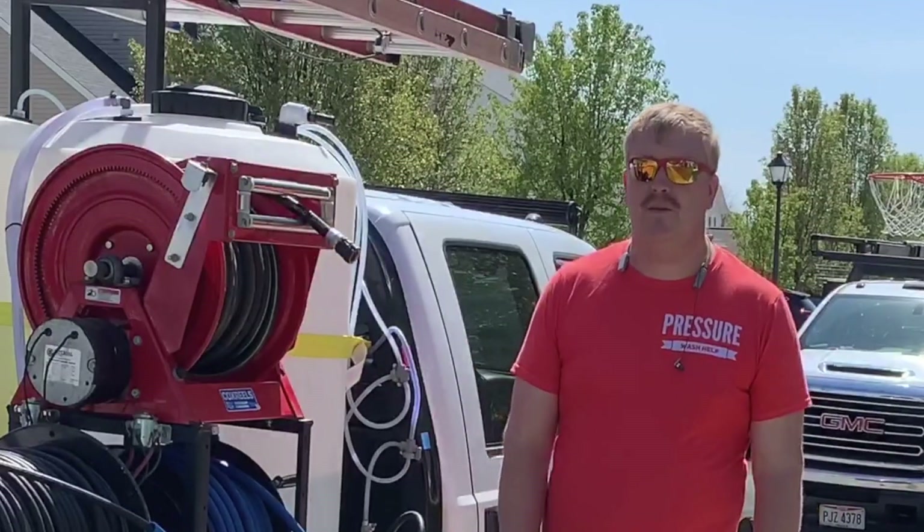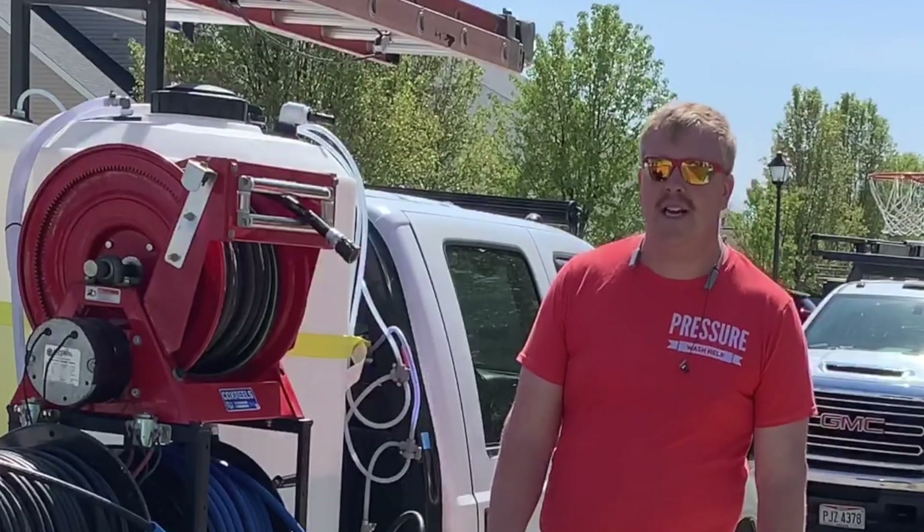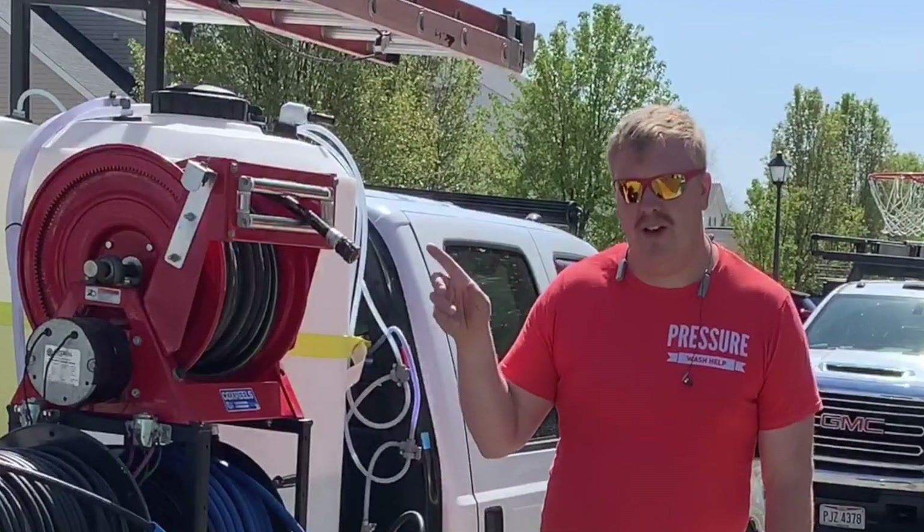If you want to learn more about pressure washing and what you need to do, go check out pressurewashhelp.com and you'll see my next video right there.